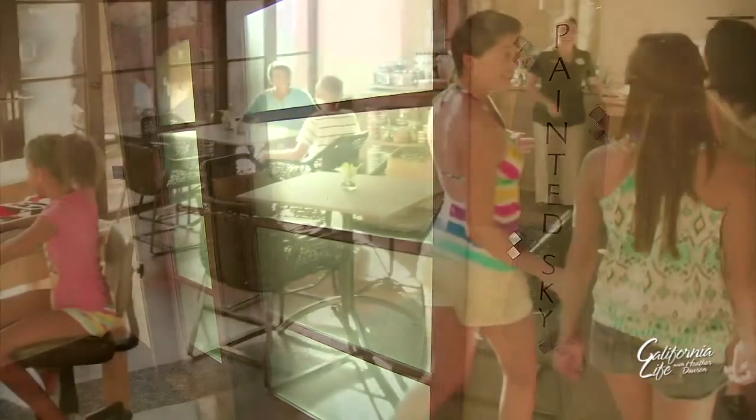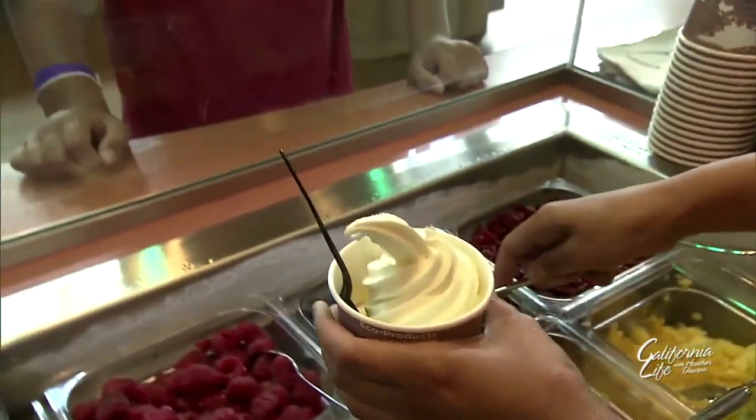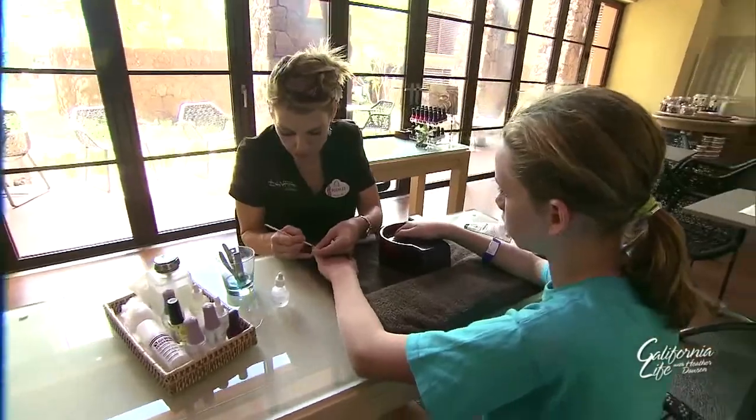For teens, there's the Painted Sky — a 1,500-square-foot special spa designed just for them. With things like a yogurt bar, computer stations, and a whole menu of treatments, including manicures and pedicures.